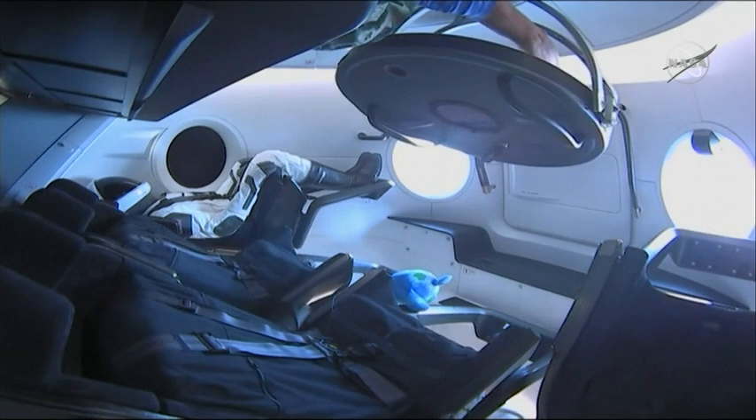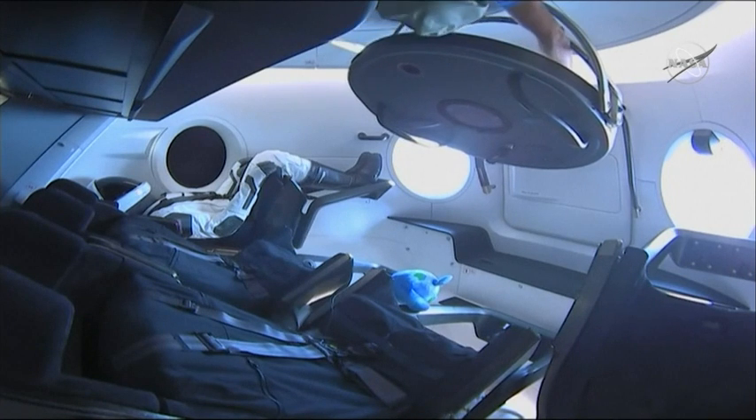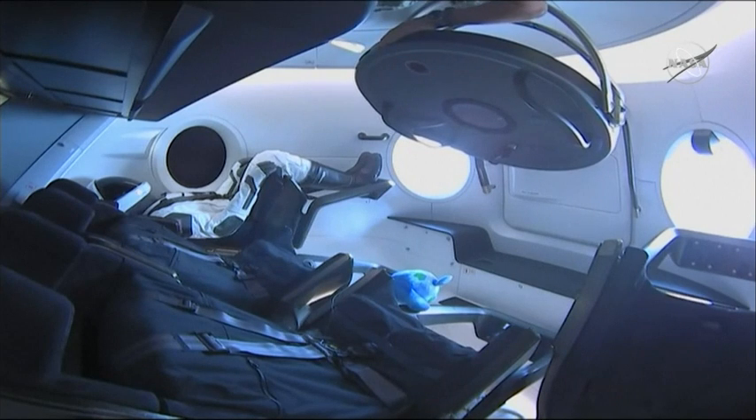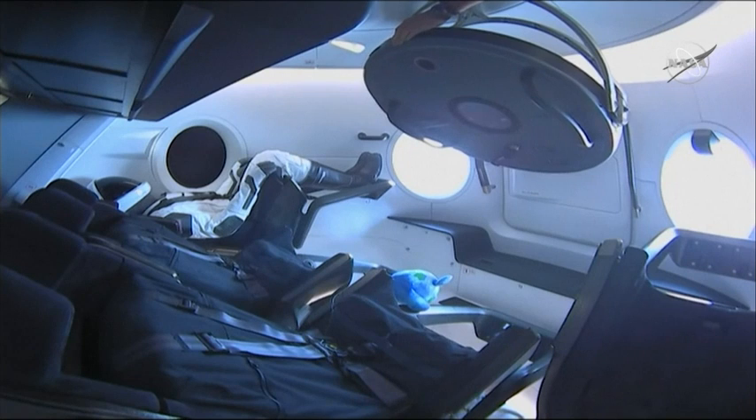The Dragon hatch is open. You can see an arm reaching in. This is the very first time that humans have been on orbit inside of a Dragon 2 capsule.